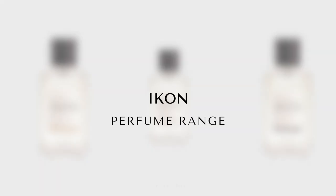Hi everyone, welcome back to my channel. Today I have a video on the Icon range of perfumes. I have all six of the Icon fragrances here, so I'm going to be giving you my first impressions and let you know what they smell like.